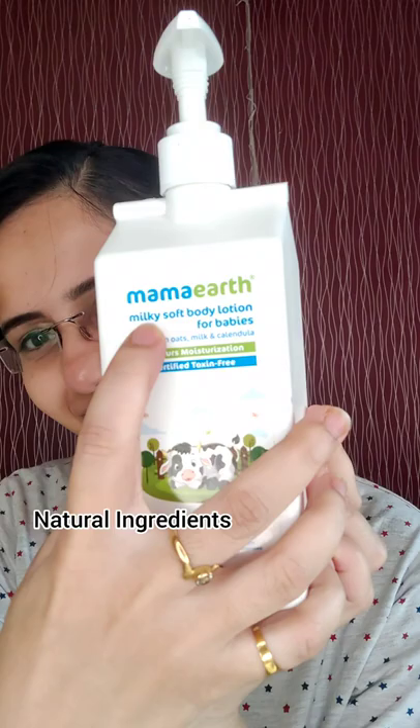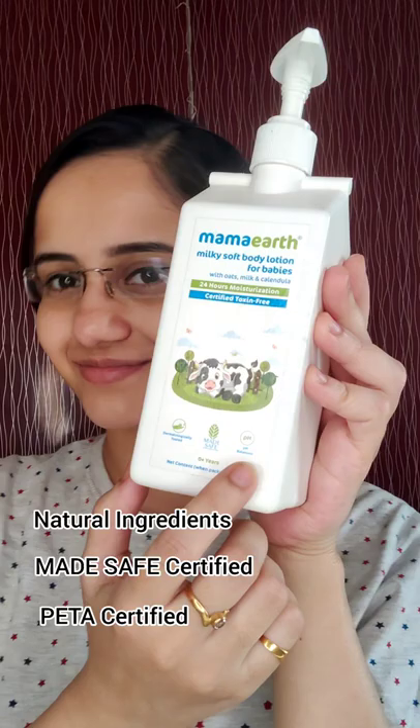It is made of natural ingredients and is Made Safe certified, which means no toxins. It is also PETA certified. It provides deep nourishment, leaving skin soft and supple, and also offers 24-hour moisturization.